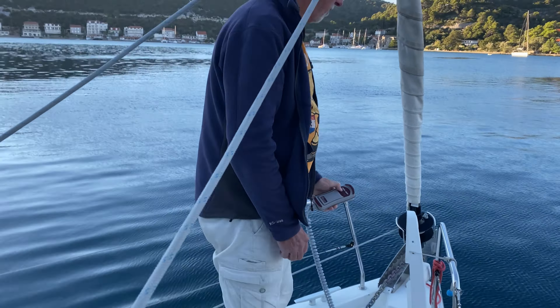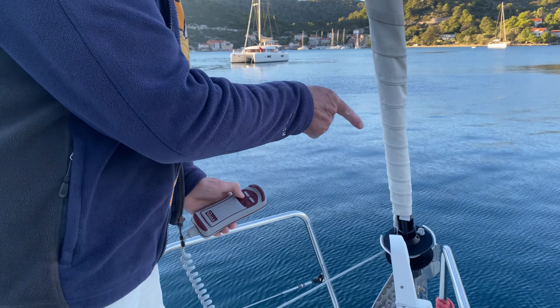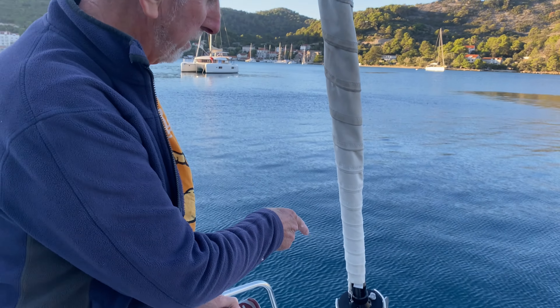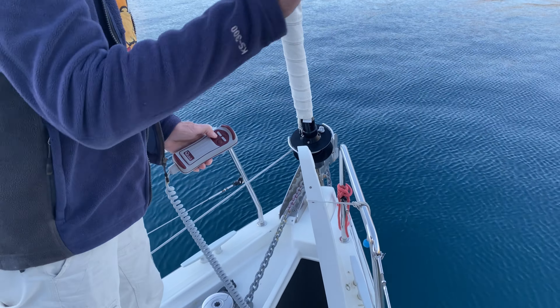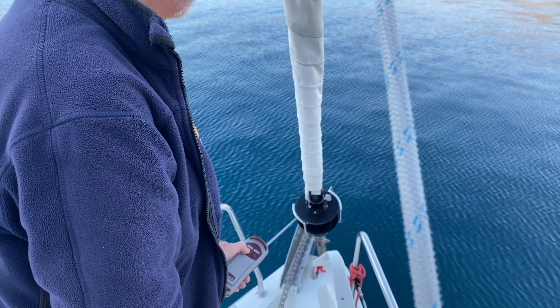So what's the procedure here, John? Well, I have to start pulling in the anchor. When I can see which way the chain is pointing, I have to tell Garth because he has to point the boat in that direction. Okay, I'm starting to pull it up now.